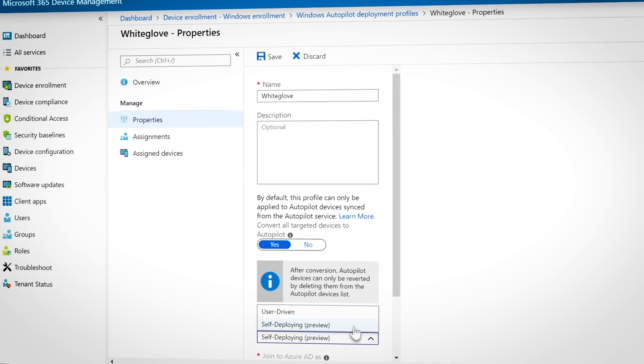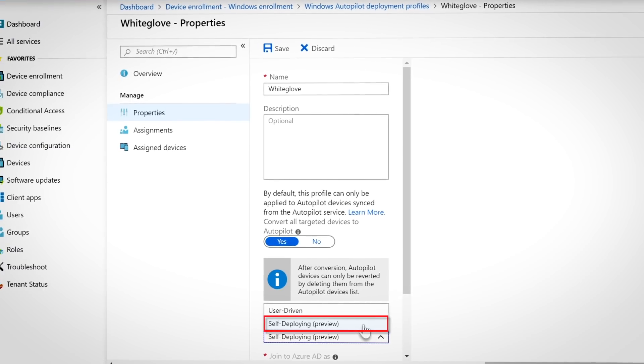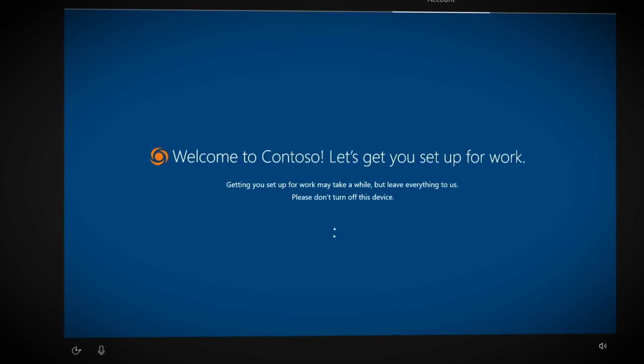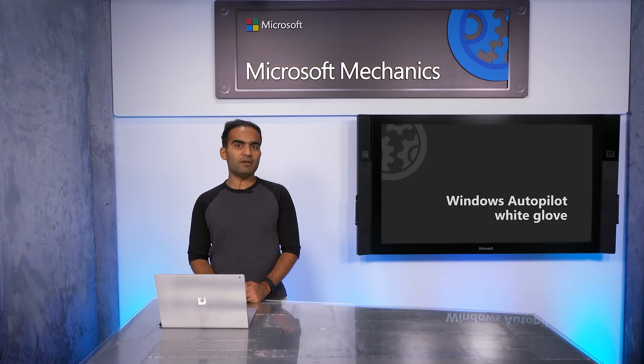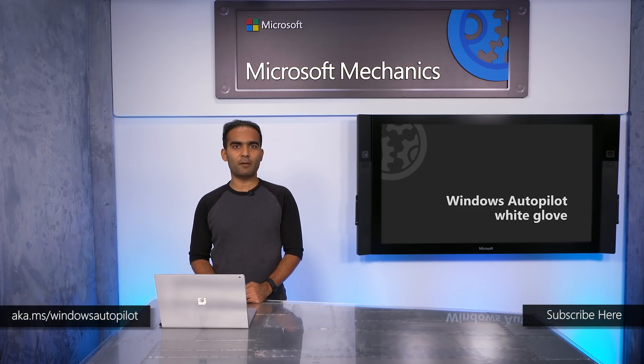Moving on to Windows 10 1903: we've made Windows Autopilot self-deploying mode available in preview — all you need to deploy a device into a fully business-ready state is power on, not a single extra click. We've also updated the enrollment status page to track installations with Intune management extensions, and disabled Cortana voiceover by default during the Windows 10 out-of-box experience. Try it out yourself today at aka.ms/WindowsAutopilot. Thanks for watching.